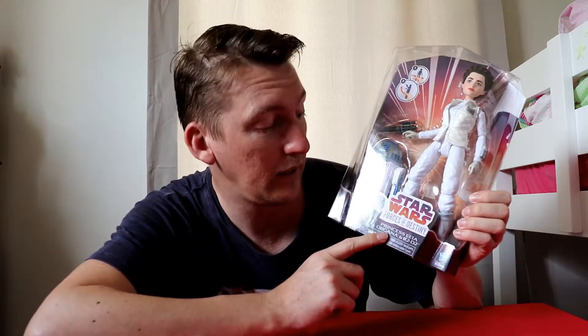It's made by Hasbro — you can see it in the logo down at the bottom. As we can see, Princess Leia Organa and R2-D2, Forces of Destiny. This is one of the figures that came out in about August — I think August the 1st in the US it was released.